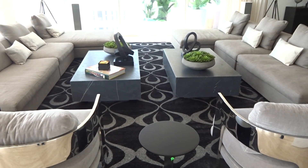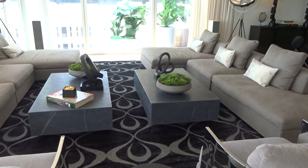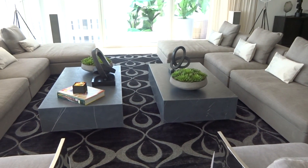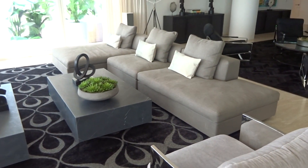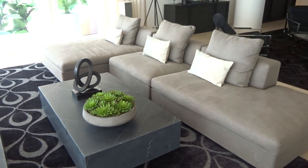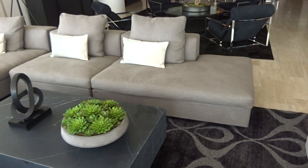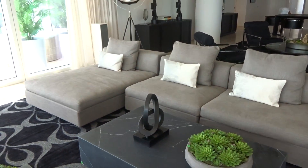These are lots 26, 27, 28 and 29 — the 2L couches and the coffee tables. All the description is on the lots. Just wanted to show you a quick video. Impeccable condition. They each come with the three cowhide pillows.